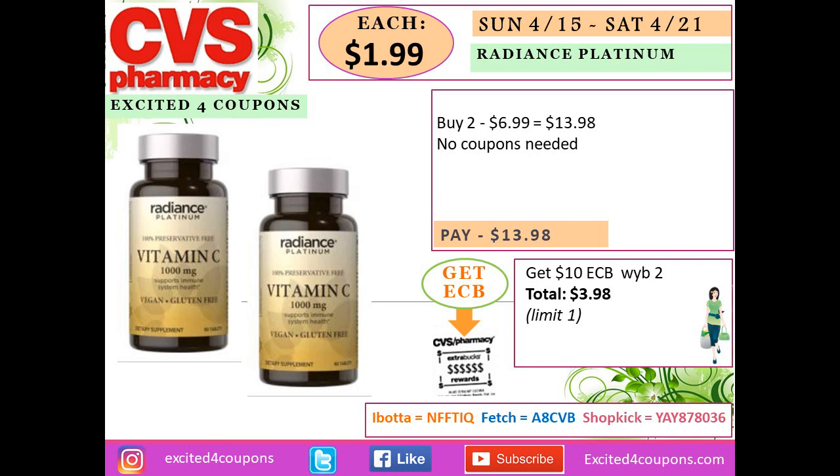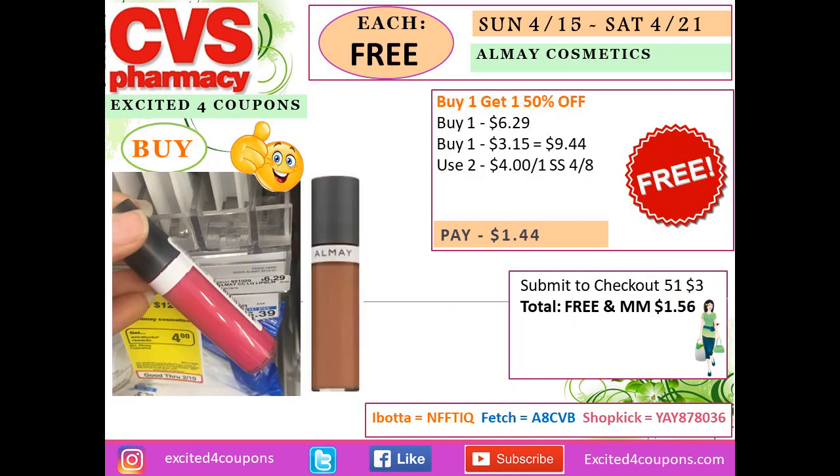This vitamins deal has been going on for weeks. Buy two Radiance Platinum vitamins for $6.99 each — total $13.98, no coupons needed. You get back $10 ECB, so your total will be $3.98, or just $1.99 each on vitamins. That's a pretty good deal.